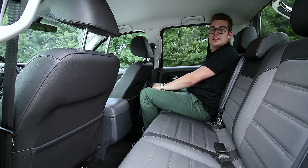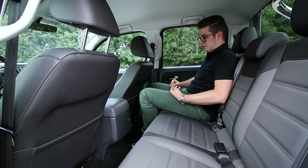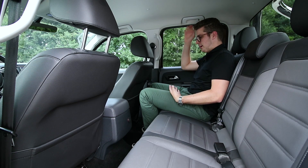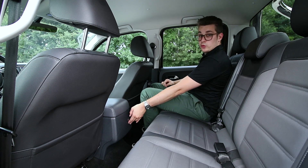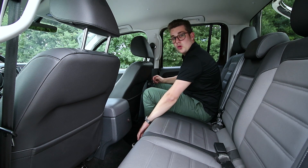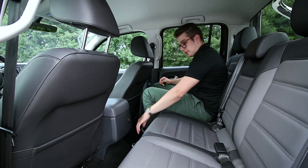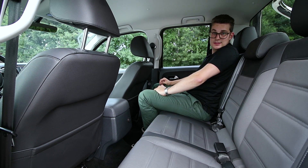Achter in de Amarok kunnen de passagiers ook comfortabel mee rijden. De bank zit zacht en aangenaam en er is voldoende ruimte voor je benen en voor je hoofd. Er is een 12 volt stekker voorzien voor bijvoorbeeld je smartphone op te laden, en hier onderaan vind je ook nog open klapbare bekerhouders. Verder zijn er ook nog ISOFIX punten voorzien voor kinderzitjes.